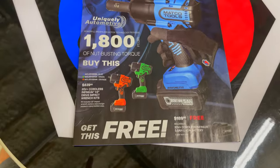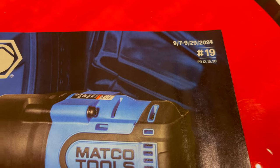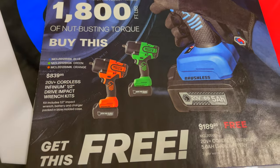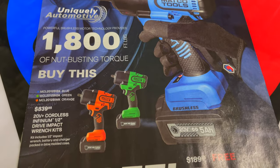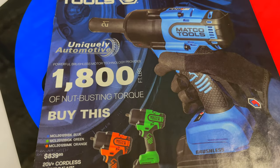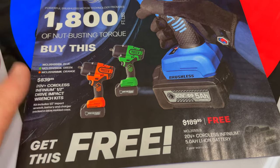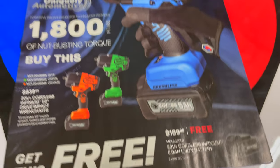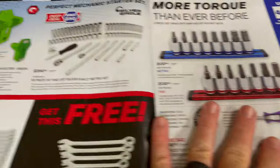We got a brand new Matco catalog, number 19, from 9/7 to 9/29/2024. It's going to feature the half-inch impact gun kit, so it comes with a battery and a charger. It's available in blue, green, and orange — 1,800 foot-pounds of nut-busting torque. If you buy the kit you get the battery for free, and it's a 5 amp 20 volt. Good way to start this catalog off with a free battery.